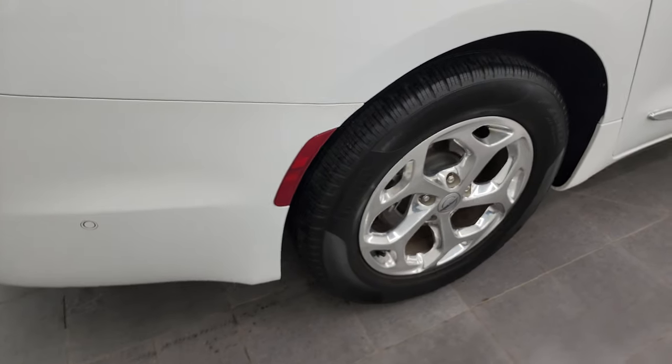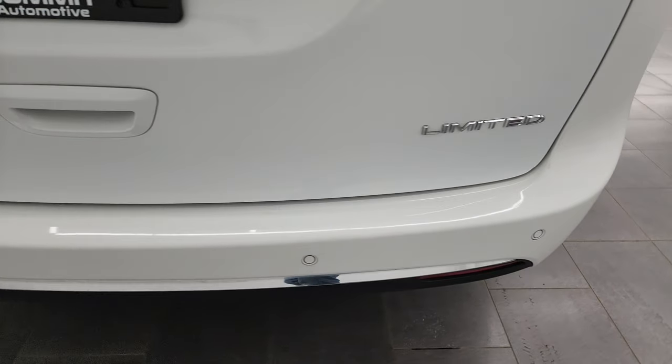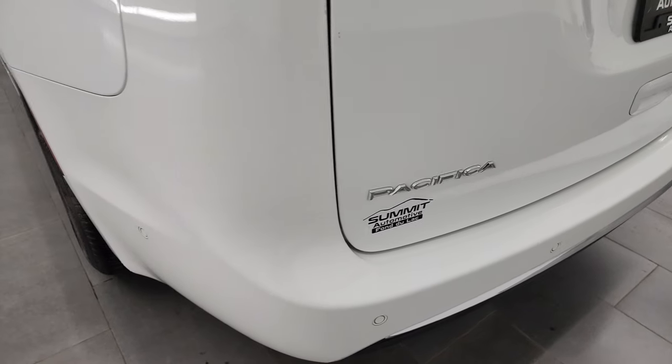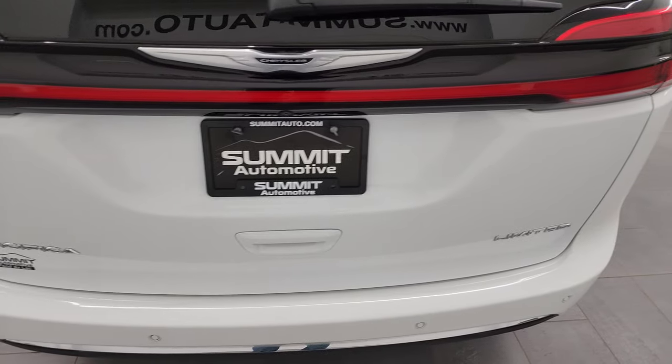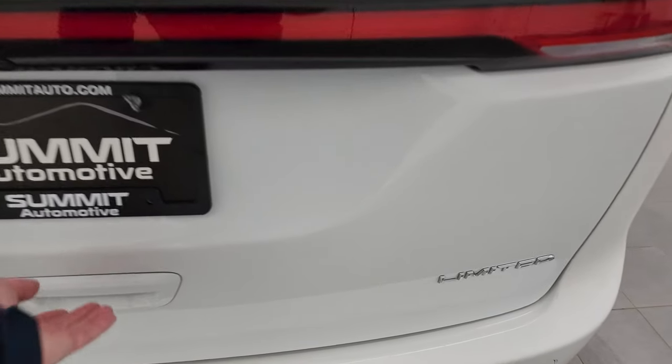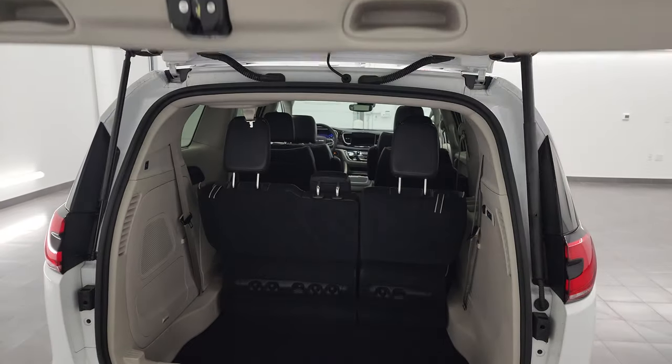Four wheel disc brakes on this van — all the Pacificas come with that. The rear bumper is in nice shape; I didn't see any major dents, dings, or cracks. It has the backup parking sensors, the racetrack tail lamps which are all LED, and that rear gate is in really nice condition as well.